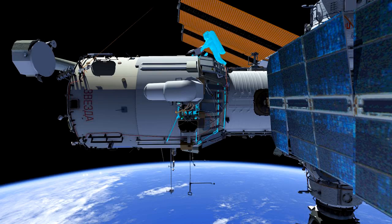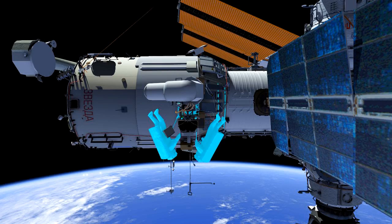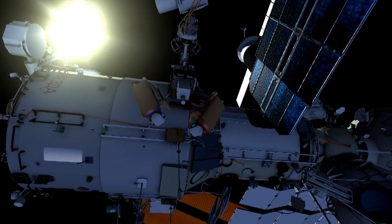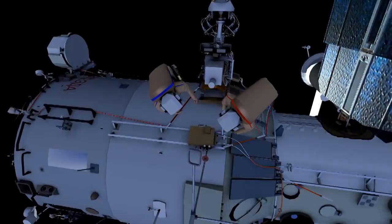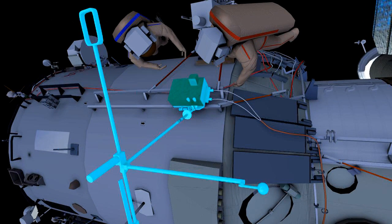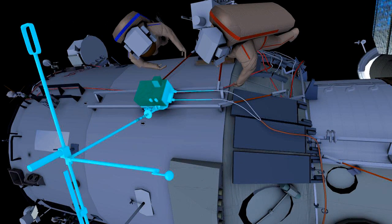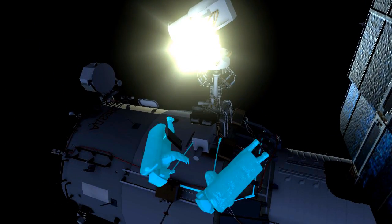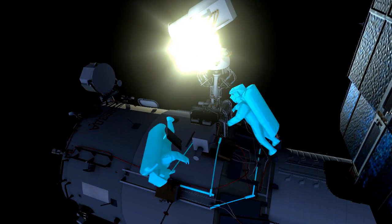The two crew members will then translate to the PVK unit of Obstanovka. They will relocate the PVK unit of Obstanovka and verify the installation of the universal work platform.